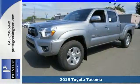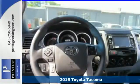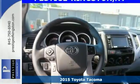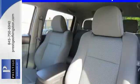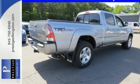Here's a 2015 Toyota Tacoma. Don't worry about working hard, this truck can handle it. It comes with a fiber-reinforced sheet-molded composite bed that provides better impact strength than steel.